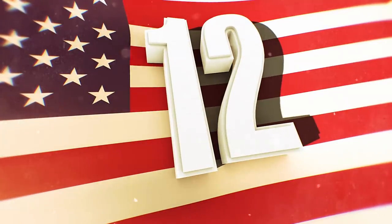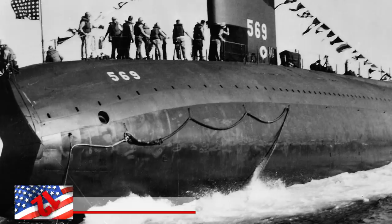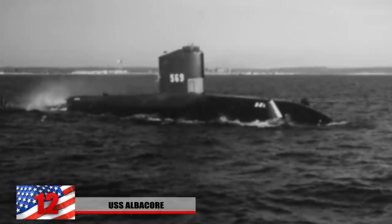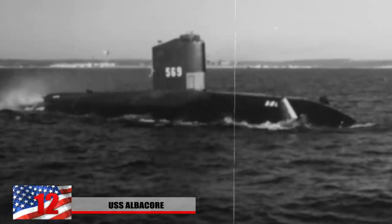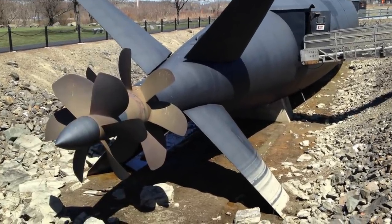Number 12: The USS Albacore. The USS Albacore was originally designed as an experimental research submarine for the Navy to test out a few features that are used in today's submarines. This makes it a stepping stone to modern-day submarines, which features extensive hydrodynamic and wind tunneling in order to increase speed and maneuverability.